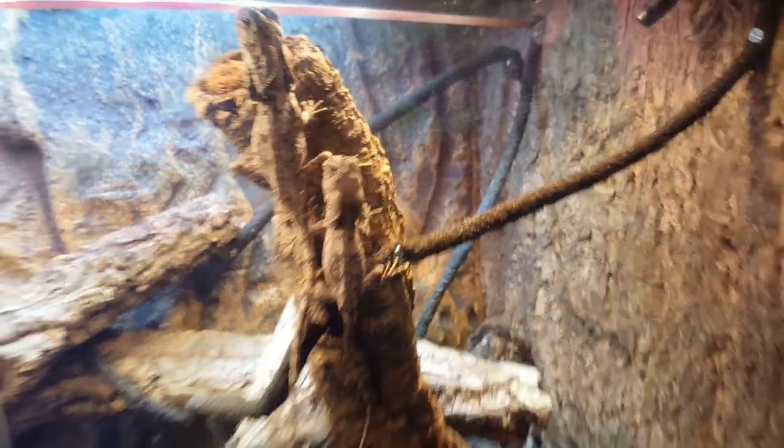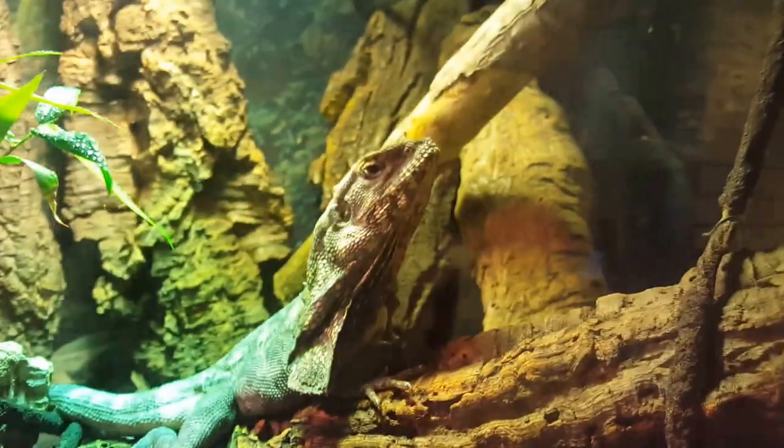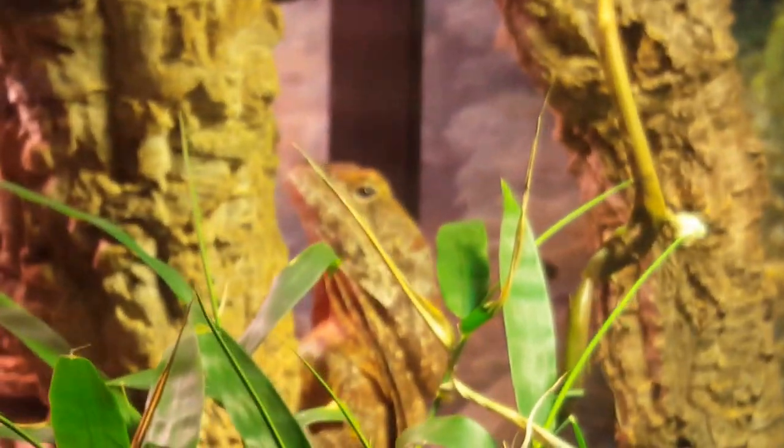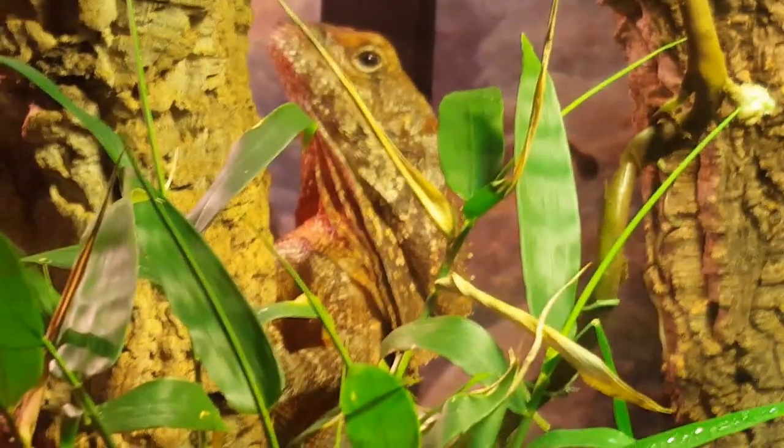And they are the offspring of him. There's my male and then there's my female back there. Kind of hard to see a little bit. She has some really nice coloring — rusty red.